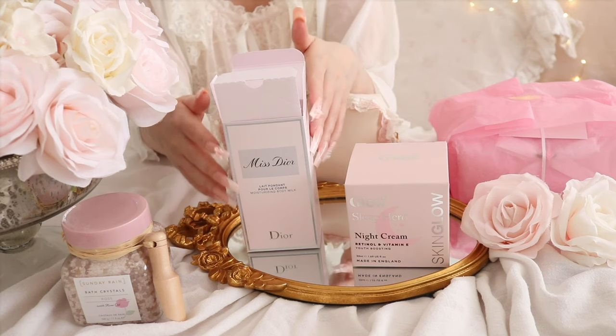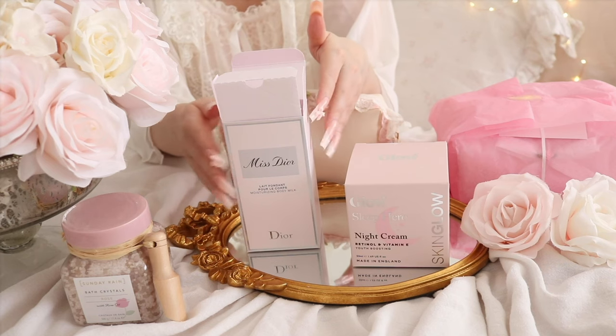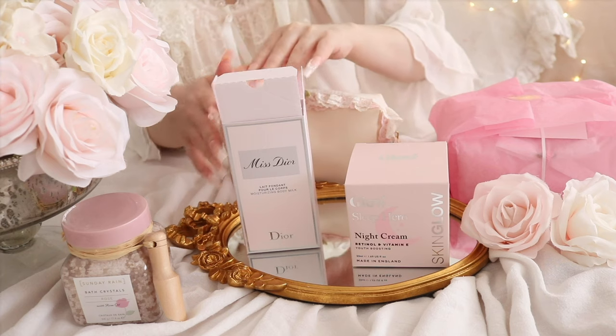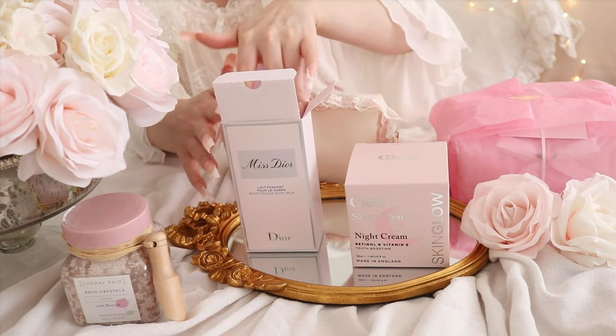I love the Dior perfume bottles, they look so pretty and they have this really adorable bow on them. This body milk is so gorgeous, it's my favorite and it smells heavenly.